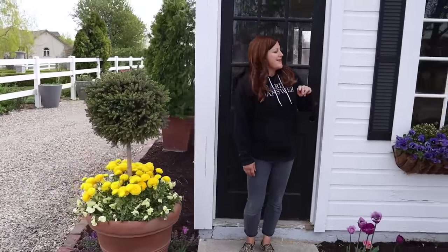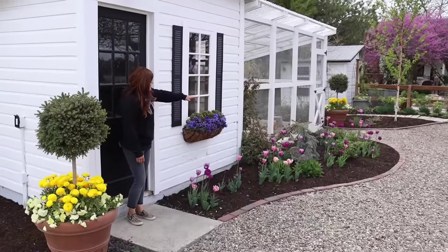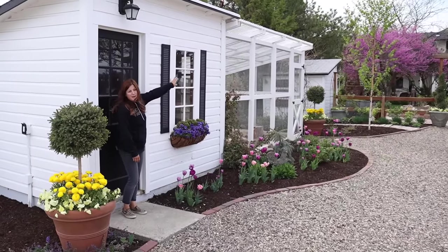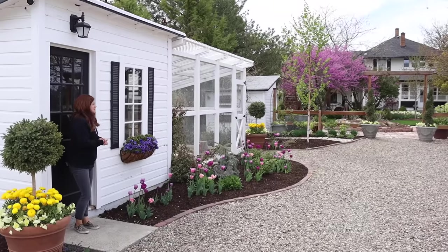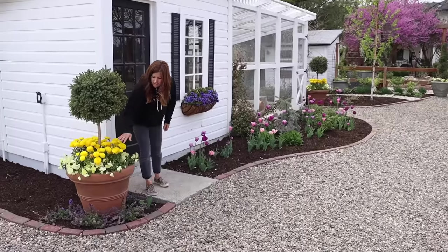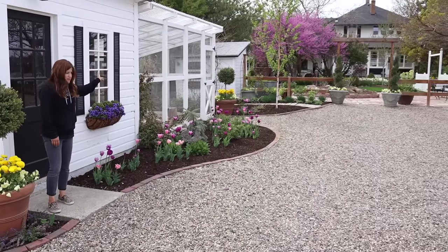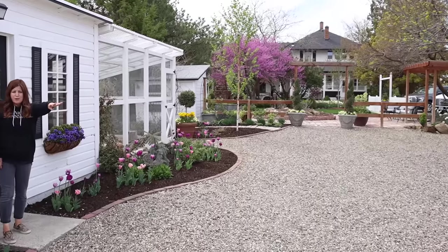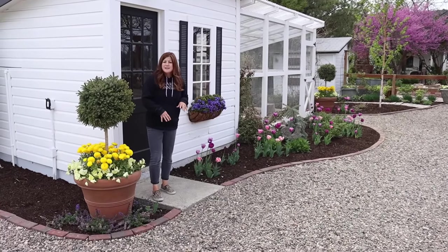I've been loving the yellow ranunculus with the light yellow violas — that's been really pretty. If you look at this view: the pink and purple tulips, then the yellow ranunculus, and then the pink redbud in the background — I think it's so pretty. I did a lot of repeat of this light yellow color: in these containers, the ones in front of the tool shed, the gazebo, and the four in front of the barn. I loved the repeat of color — I think it brings some harmony to the space.